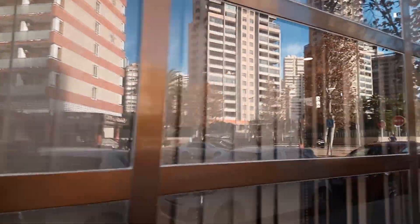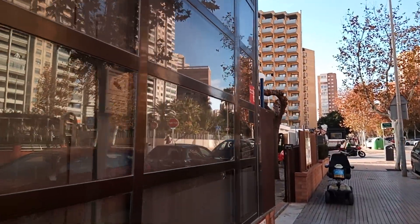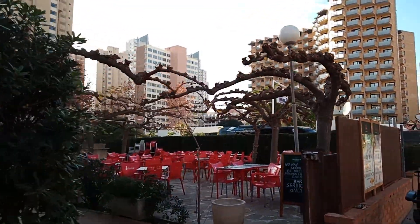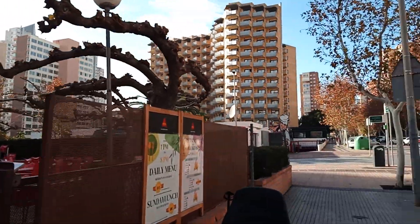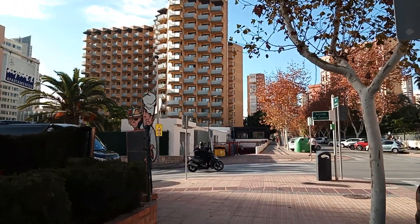Offer apartments there - great place to stay. Also very good food as well, very cheap as well guys. Cheap as chips as they say.